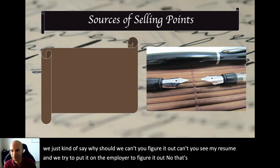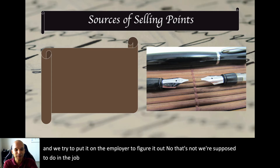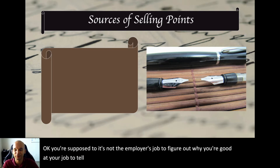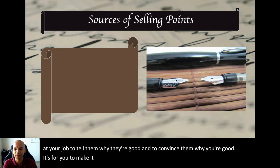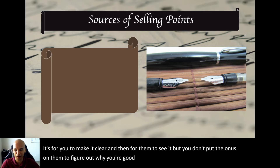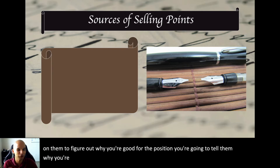That's not what you're supposed to do in the job market. It's not the employer's job to figure out why you're good — it's your job to tell them and convince them. You make it clear, and then they see it. You don't put the burden on them to figure out why you're good for the position. You're going to tell them, and they're just going to agree.